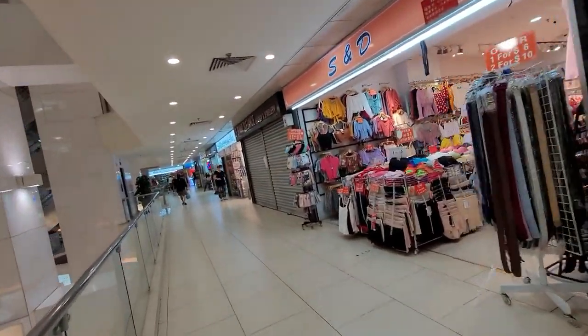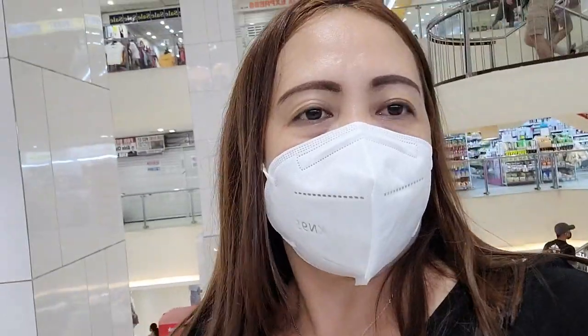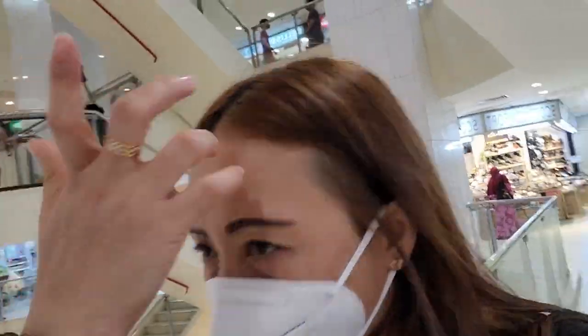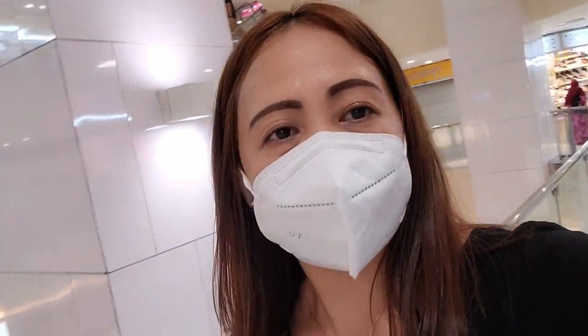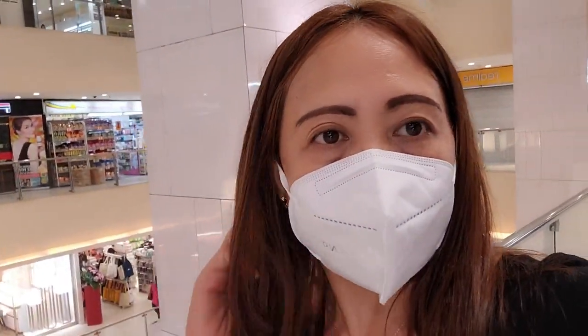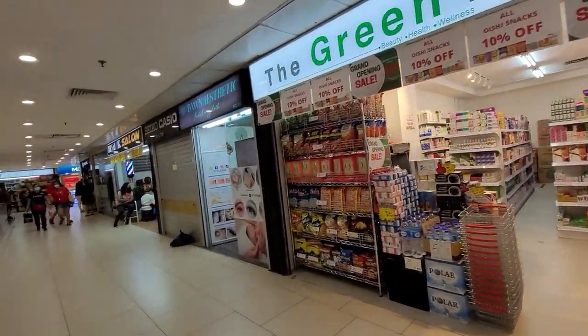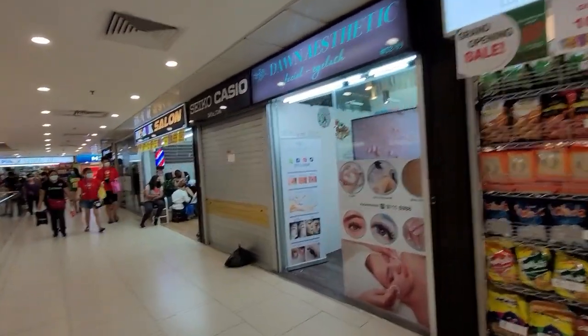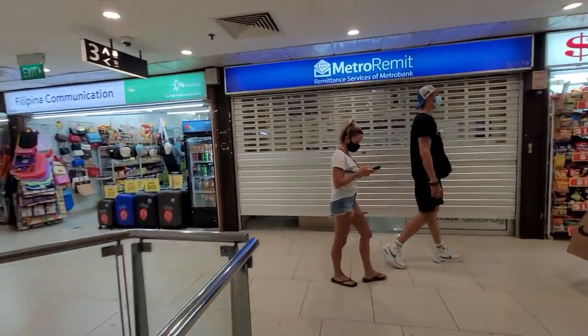Ito ay magandang gamit. Hi, hi, guys! Welcome back to my channel. We're going to explore Lucky Plaza. We're still on the second floor — let's go up to the third floor. We are now on the third floor of Lucky Plaza.